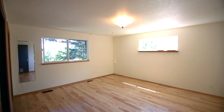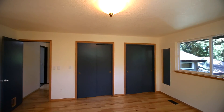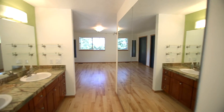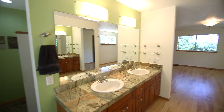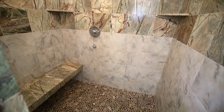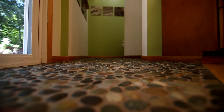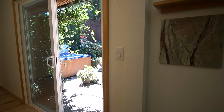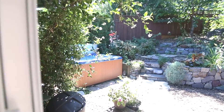You'll find a private retreat in the master bedroom with his and her closet space. Enjoy the luxury of radiant stone floors, just steps from the outdoor hot tub, surrounded by Montana mossy rock decorative rock walls.